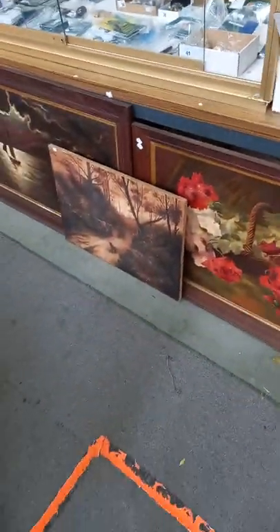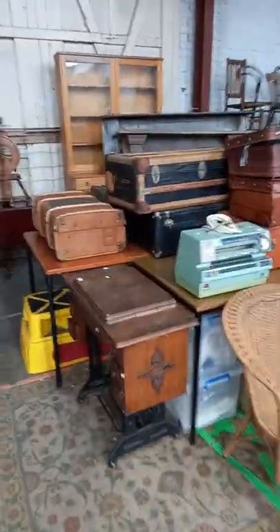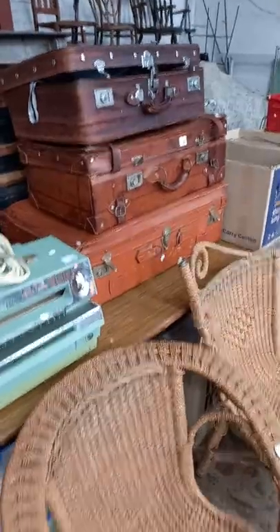Very nice decorative oil paintings, about 1910 to 1920. Travelling trunks, suitcases, nice old leather ones.